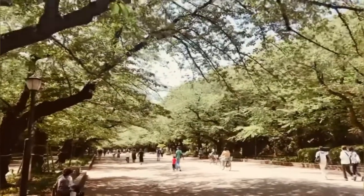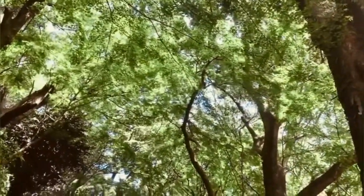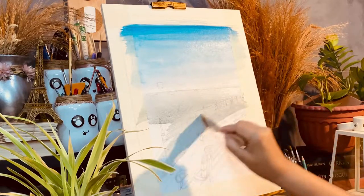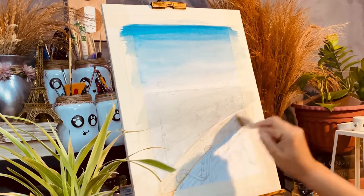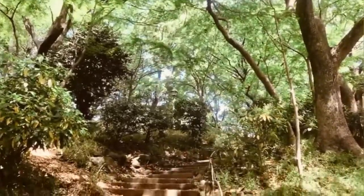Ueno Park is just a train ride away from where I was staying. The park was expansive with temples, gardens, and even a zoo within it. It would take you a day to see every corner of it and just absorb everything. And for a little bonus, most of the park has no fee.